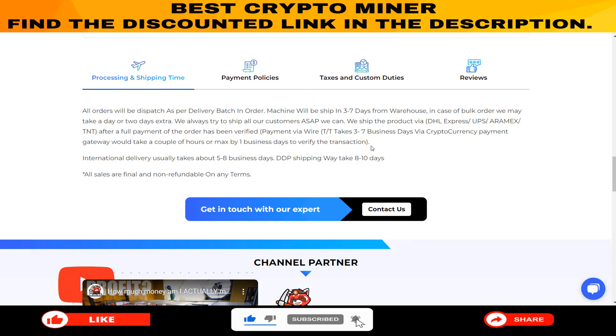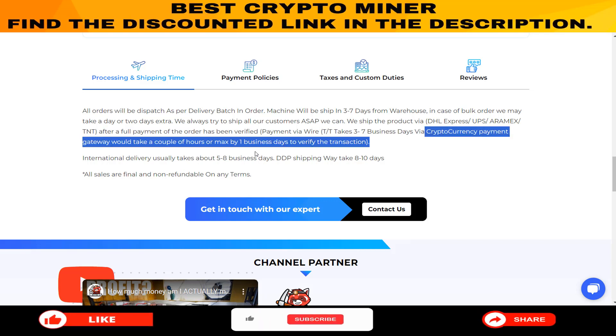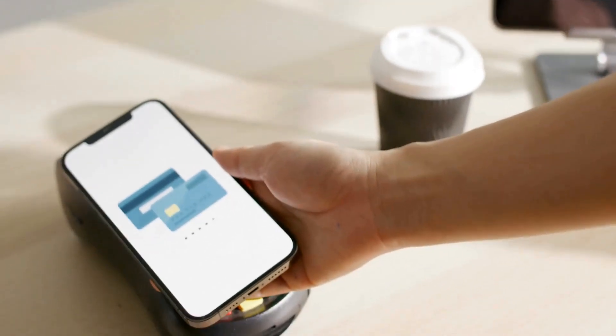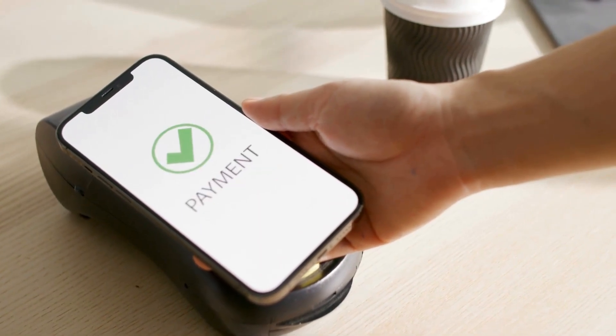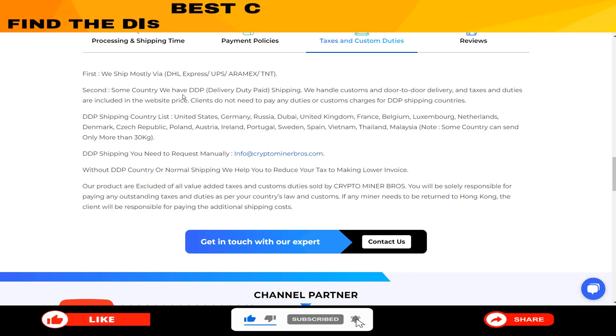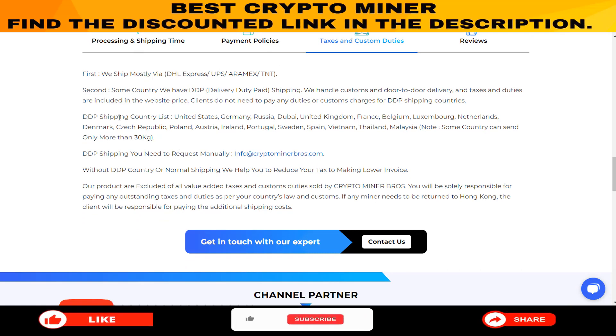And when it comes to payment, they've got you covered, whether you prefer wire transfers, Western Union, or cryptocurrency payments including Bitcoin, Ethereum, Bitcoin Cash, and Litecoin. They handle customs and door-to-door delivery, and taxes and duties are included in the website price for DDP shipping countries.